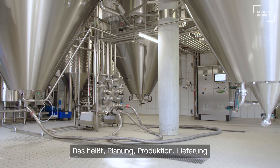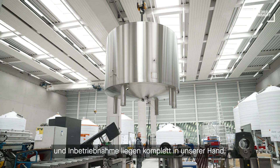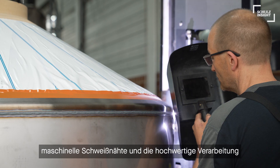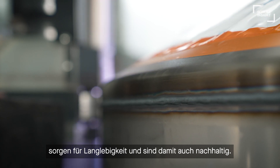This means planning, production, delivery and commissioning is completely in our hands. The vessels are not only impressive from the outside — perfect machine welding equipment and high quality workmanship ensure durability and are therefore sustainable through their long lifetimes.